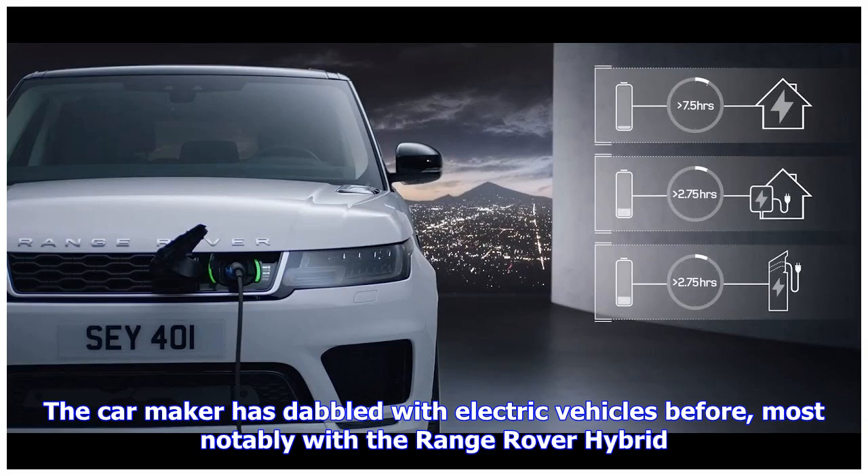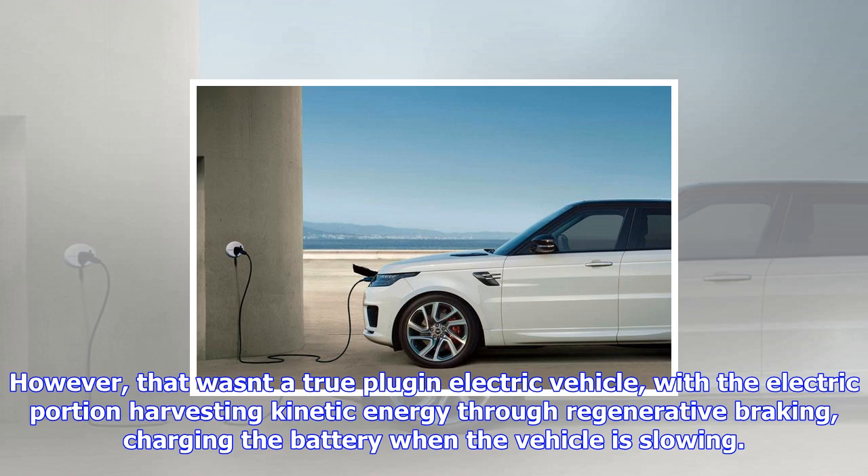The car could only run for about a mile on electric at low speed, with a top speed of just 30 miles per hour, and was designed primarily for quietly maneuvering out of driveways and car parks, rather than for all-electric driving on the open road.